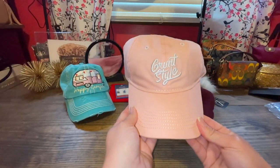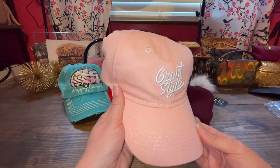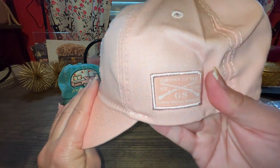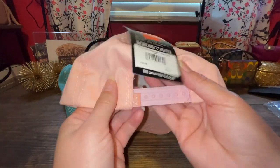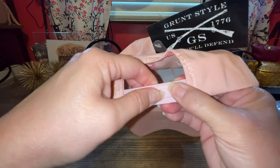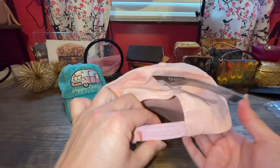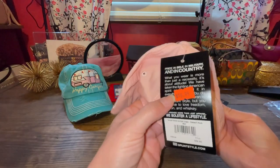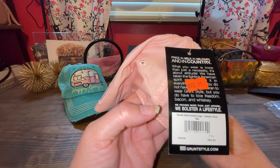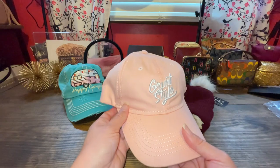And another hat — I guess this is going to be a hat summer. It's a light pink color, it says Grunt Style. There's the little patch. And it has that old-timey look — I love it. A little ASMR, right? This one was $18.99 — Grunt Style Script Logo Desert Pink Hat. So it's a desert pink color. Very cute.